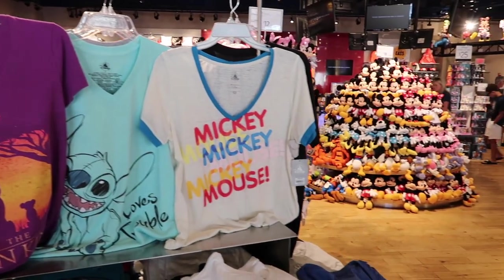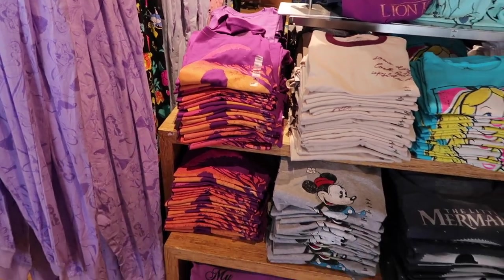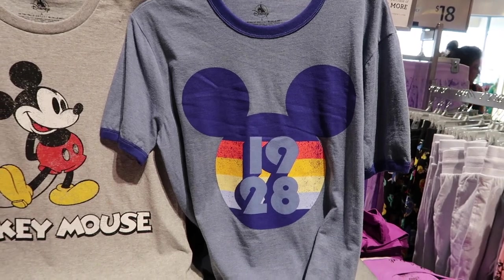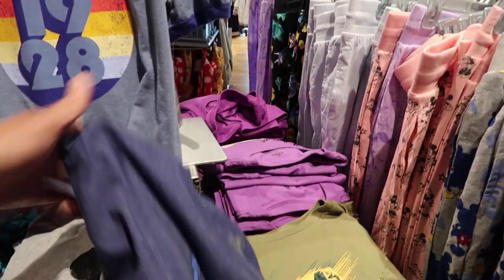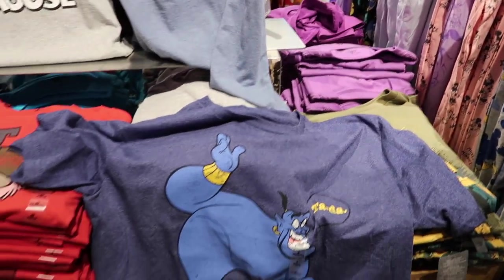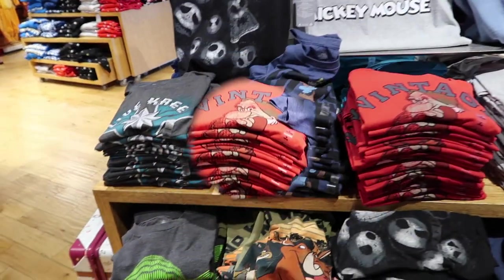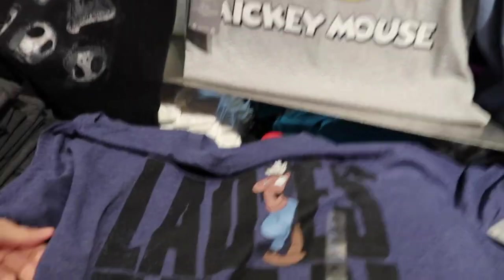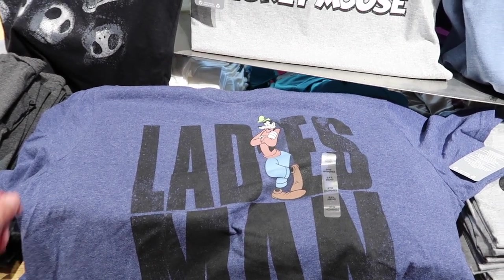These are the ladies' ones over here. Same thing for the guys over here — Amanda actually has this one even though it's on the guys' side. This one is cool too, a Genie shirt that says 'Ta-da,' but they don't have it in my size. They don't ever give the tall guys the love. The only one they have in my size, which is a 2X, is 'Goofy: Ladies Man.'